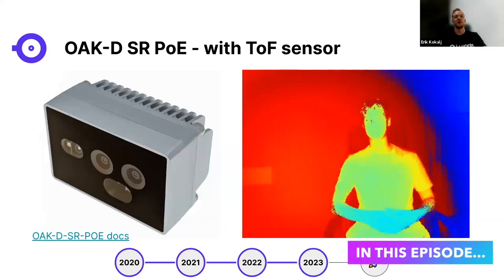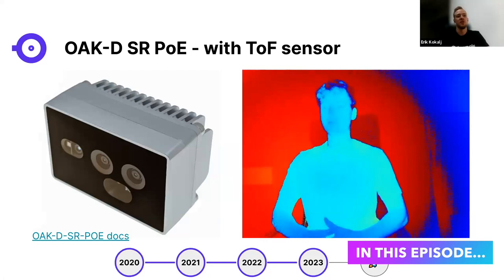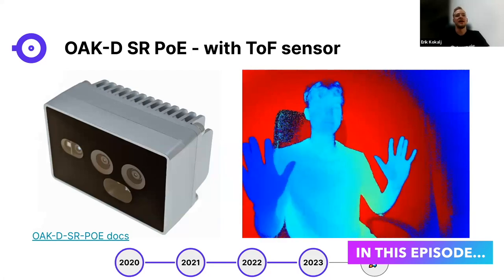Something that we are currently launching is the ODSR PoE — the short-range and PoE version, which has the time-of-flight sensor.